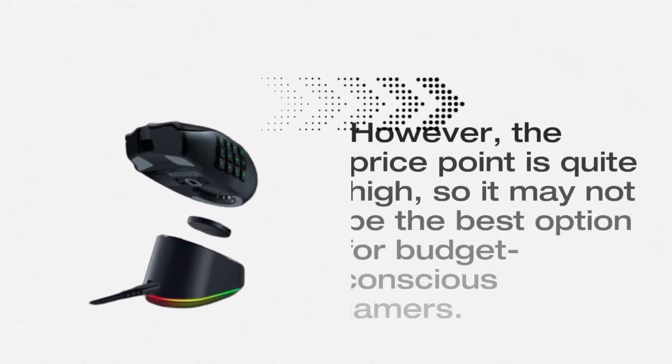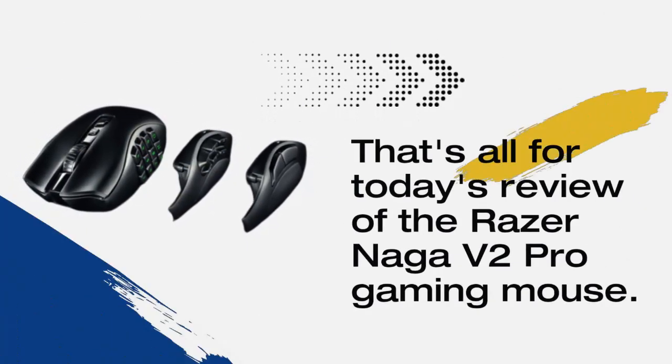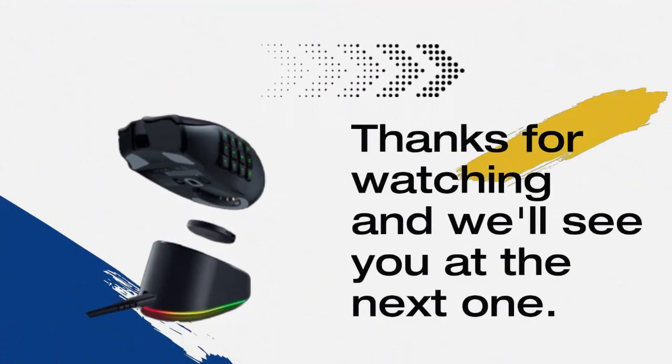Overall, the Razer Naga V2 Pro is a great choice for gamers who want a versatile and customizable mouse. The modular design, programmable buttons, and wireless connectivity make it a top contender in the gaming mouse market. However, the price point is quite high, so it may not be the best option for budget-conscious gamers.